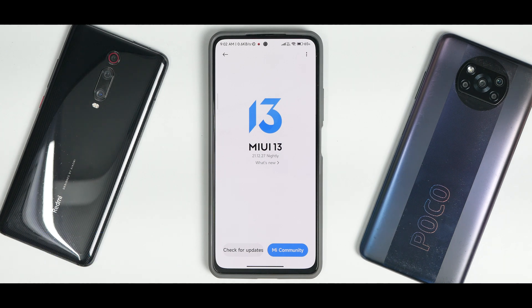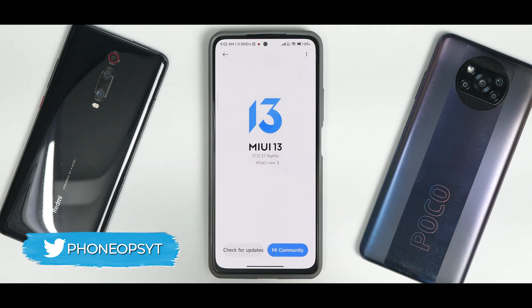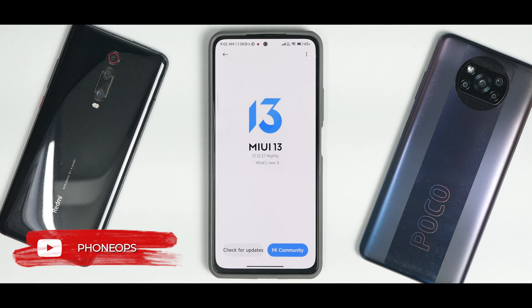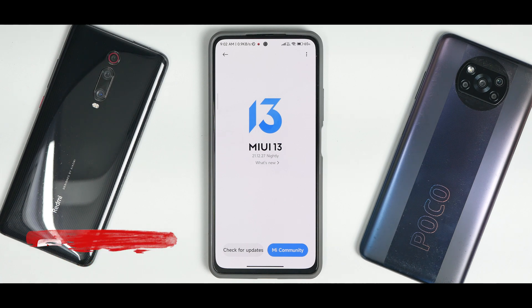There will be things which will change by the time this comes to the global version, but this definitely gives us a clear sneak peek into what MIUI 13 actually is — how smooth it is, how much better it performs. Watch the complete video till the end to know all the features.